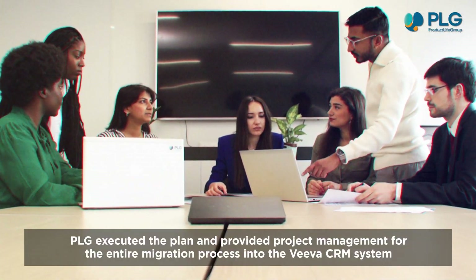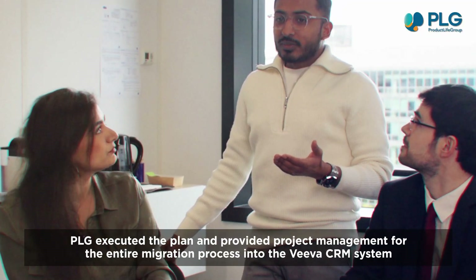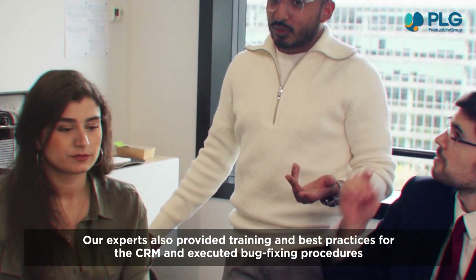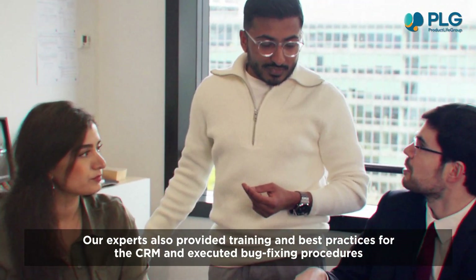PLG executed the plan and provided project management for the entire migration process into the Viva CRM system. Our experts also provided training and best practices for the CRM and executed bug-fixing procedures.